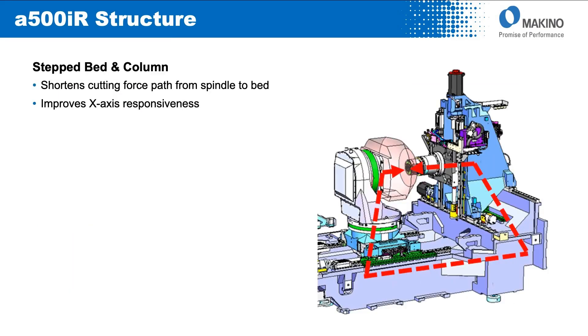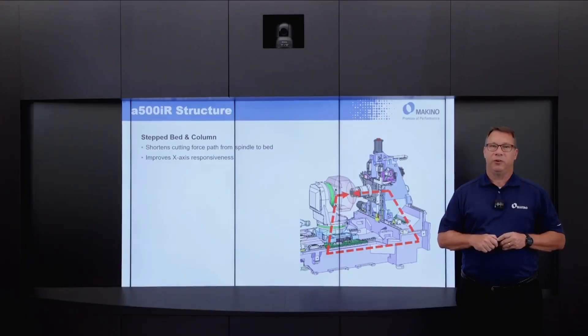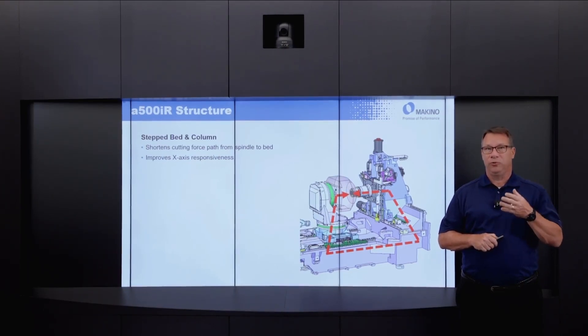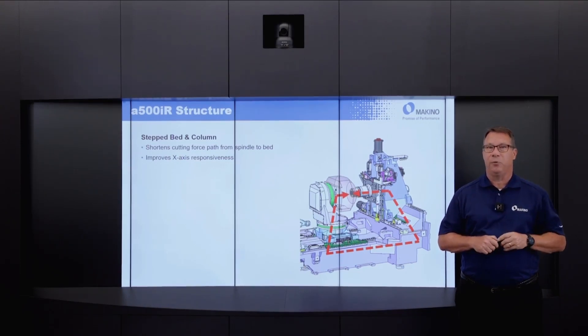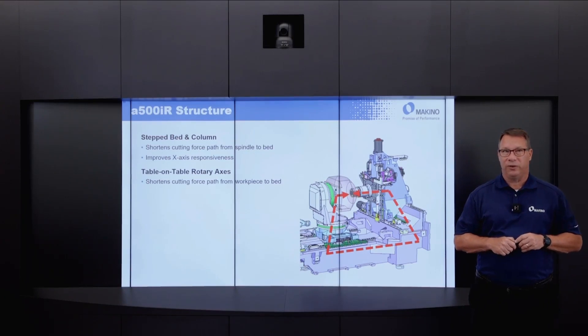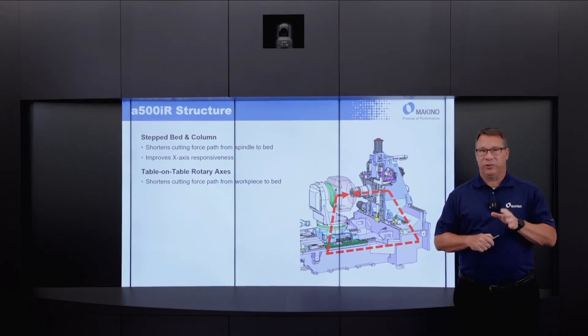Some of the highlights of the structure on the A500IR: we continue to use the Makino-pioneered step bed column design that shortens the force path from the cut through the spindle, through the column, and into the bed casting. By taking weight out of the column and transferring that to be static weight in the bed casting, it increases the responsiveness of X axis movement on the machine. On the other side of the cut force equation, on the table side, the design we're using also shortens that force path.